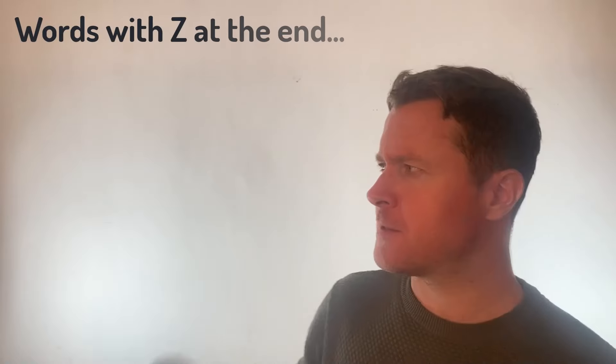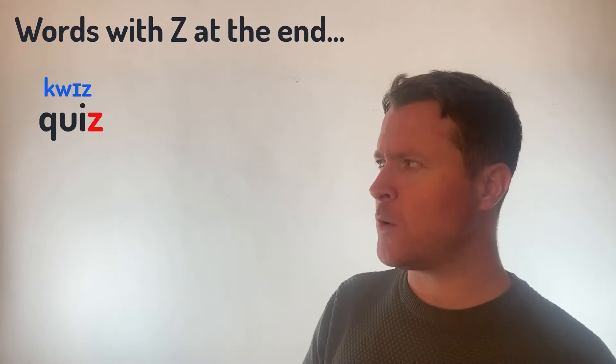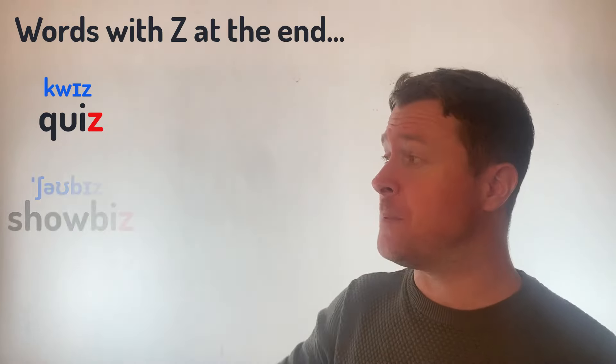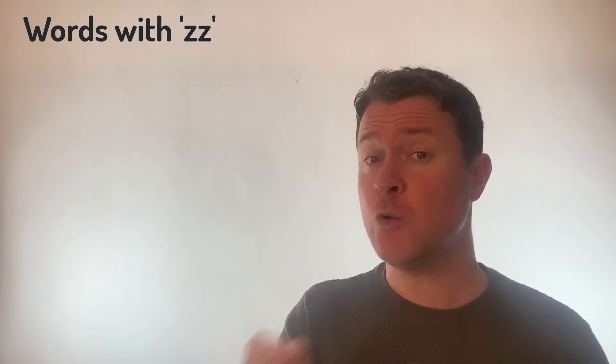So what about some words that end in the letter Z? Words like Quiz — and we should have a quiz soon, let's do a quiz on some of the sounds of English. Or Showbiz. Quiz and Showbiz.